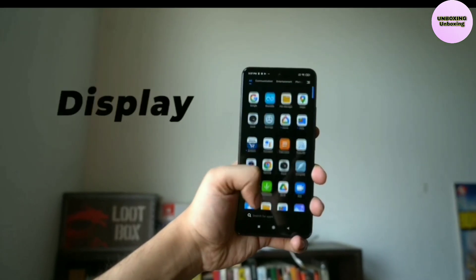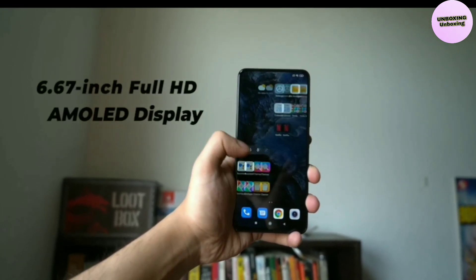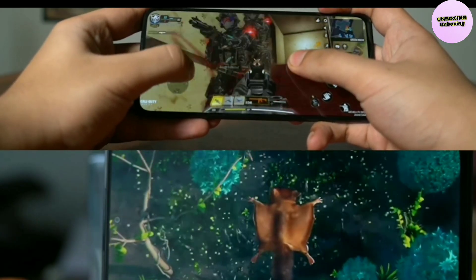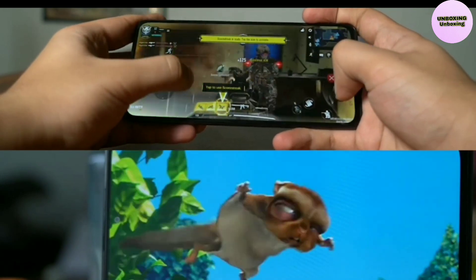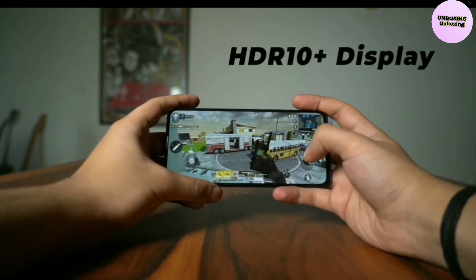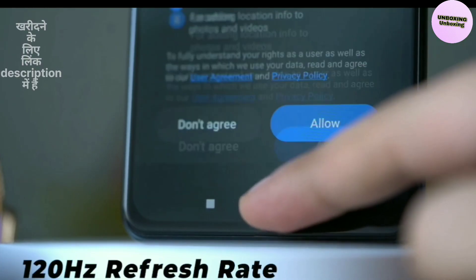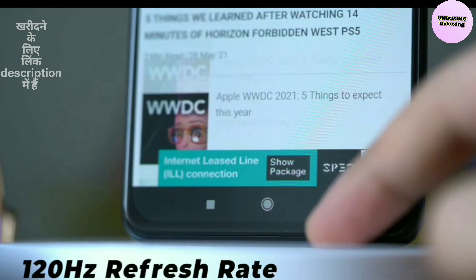Display. The Xiaomi Mi 11X packs a large 6.67-inch AMOLED display with a full HD resolution of 2400x1080 pixels. This large display makes it a very good option for binge-watching and gaming, as the large screen allows for a more immersive experience. Adding to this, the display supports HDR10 Plus and covers 100% of the DCI-P3 color gamut. The phone also offers a 120Hz refresh rate that allows for smoother scrolling and transition animations.